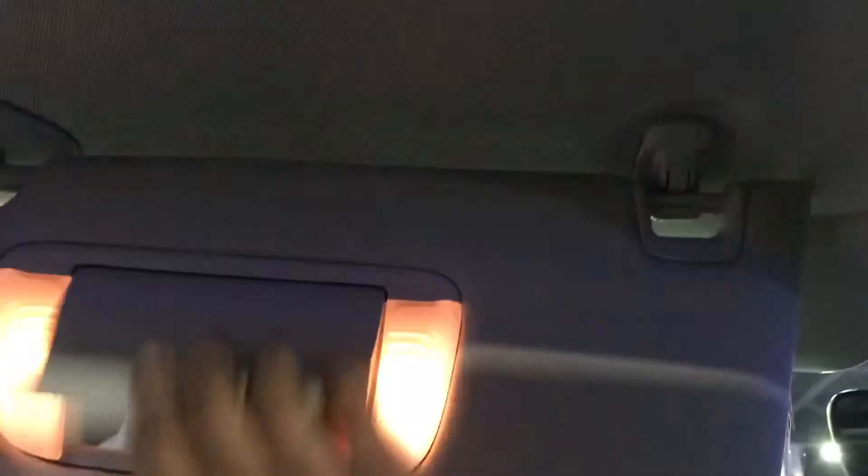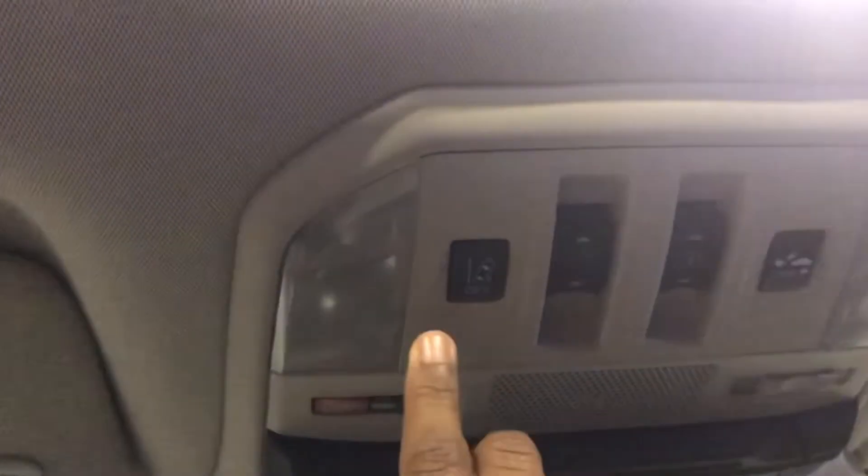You also have tri-zone automatic climate control, a glove box, a sunglass container, a conversation mirror, LED map lights, lane departure warning, forward collision warning, and a huge panoramic moonroof.